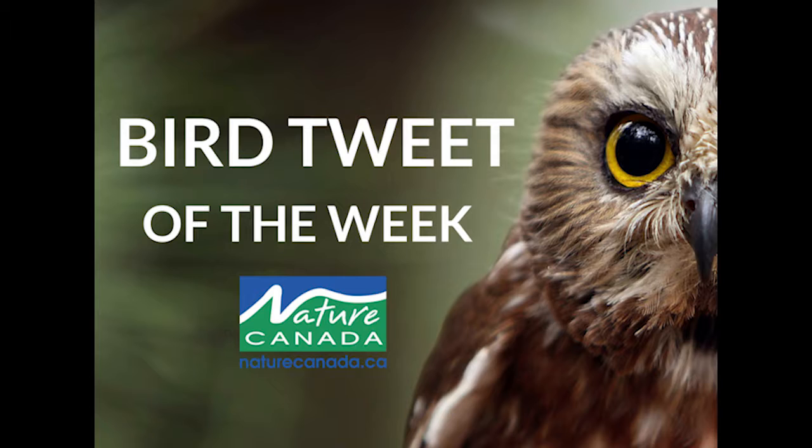Secondly, hatchling clay-colored sparrows leave the nest before they can fly. They hop out and run for cover nearby, where the adults will continue to feed them until they fledge. Finally, male clay-colored sparrows are real homebodies, returning to roughly the same breeding territory each year.